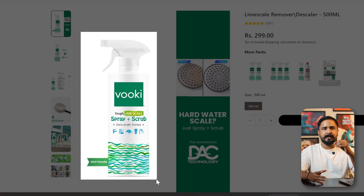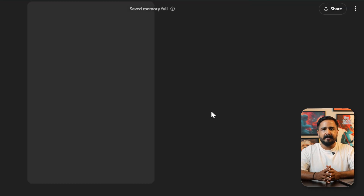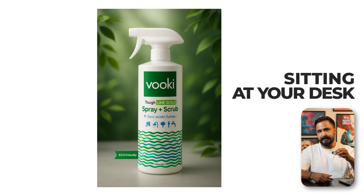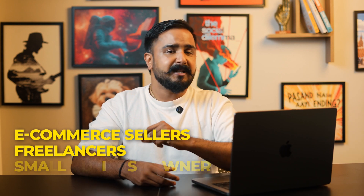Another use case that surprised me: product photography. If you have a basic product photo — no lighting, no setup — you can upload it and ask ChatGPT to create professional backgrounds, studio effects, or theme setups. Earlier you would need a full shoot with equipment, lighting, background props, and editing. Now it's possible to get similar quality output sitting at your desk. It's perfect for e-commerce sellers, freelancers, and small business owners — and it all happens in less than a minute.